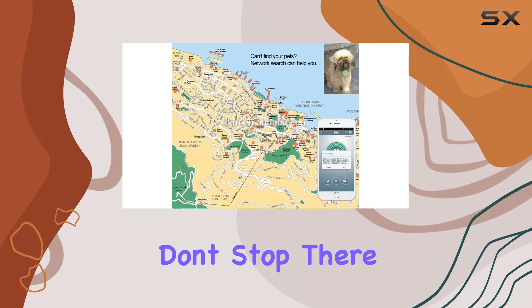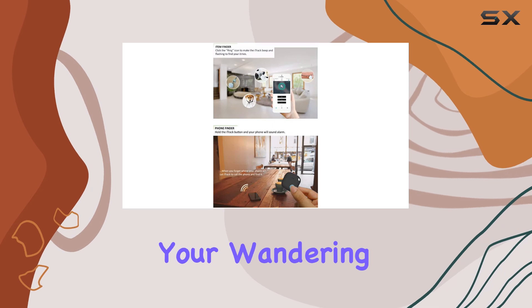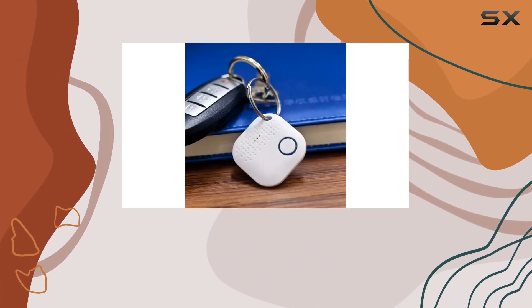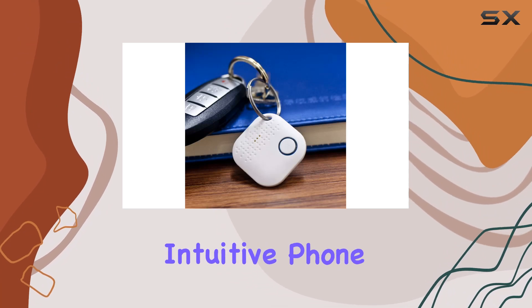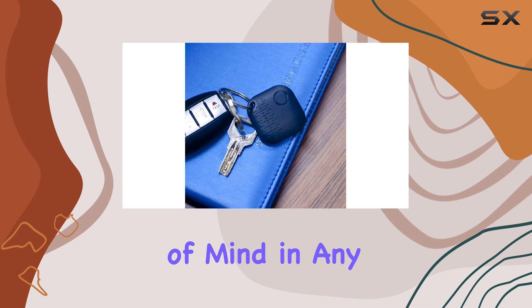But the benefits don't stop there. The TrackFob isn't just for keys — it's versatile enough to track anything from your wandering child in the park to your sneaky escape artist of a dog. Thanks to its GPS tracker feature and intuitive phone app, you'll receive instant alerts to their whereabouts, giving you peace of mind in any situation.